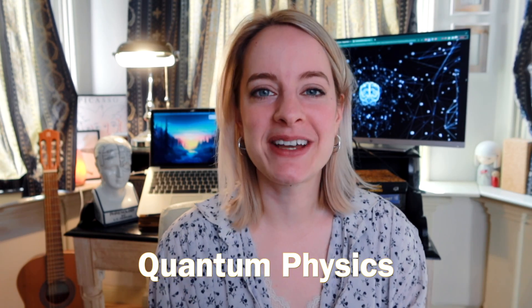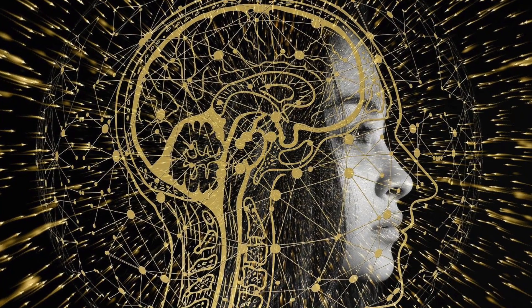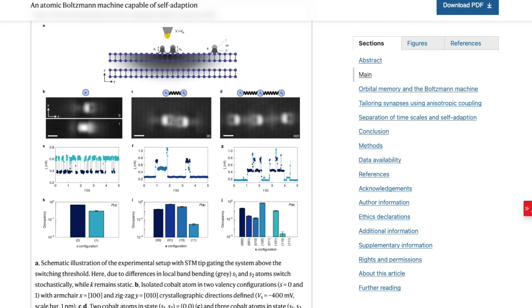Another topic from physics I would personally dive into a little bit is quantum physics, because quantum computing is up and coming and there's also a theory of the quantum brain, which is a super interesting theory even if I don't fully agree with it. One of my professors at the University of Nijmegen, Bert van Kappen, is working in this field and wrote a paper I think is really good called An Anatomic Boltzmann Machine Capable of Self-Adaptation. He also gave some lectures which I'll link here. Quantum physics is still new in how it's being used in computing and neuroscience, but it's a fun field to dive into — especially if you're thinking of doing a PhD in computational neuroscience.